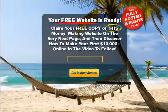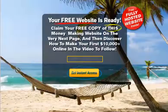Now, there's a really cool aspect to this particular site. As you'll see on the squeeze page, it mentions the free website that subscribers receive after opting in, but it also mentions a video on how to make your first $10,000 online — or $10,000 plus online — that they'll see after the free website offer, as I showed you.